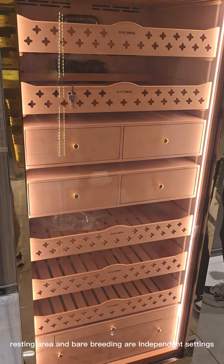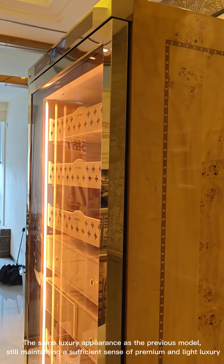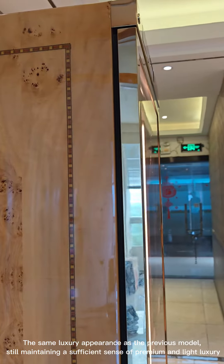The resting area and aging/breeding area are independent settings. It maintains the same luxury appearance as the previous model, still offering a sufficient sense of premium and light luxury.